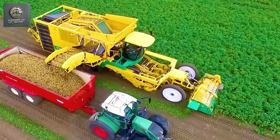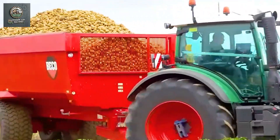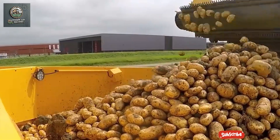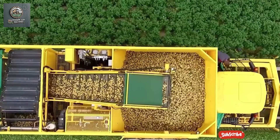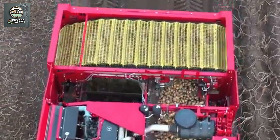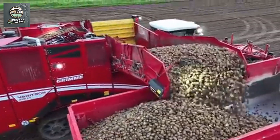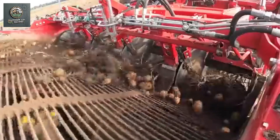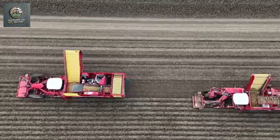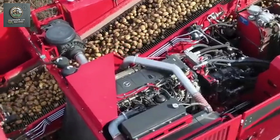For farmers, using modern machinery not only helps lower labor costs, but also optimizes farming processes, thereby increasing profitability. Additionally, the adoption of machinery in agriculture helps address the labor shortage in the sector, particularly in the context of declining rural populations and the shift of labor to other industries. Machinery also allows farmers to better manage inputs such as fertilizers, irrigation, and pesticides, thereby contributing to environmental protection and maintaining the sustainability of the agricultural ecosystem.